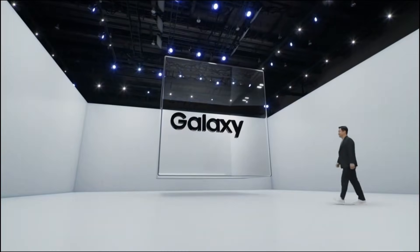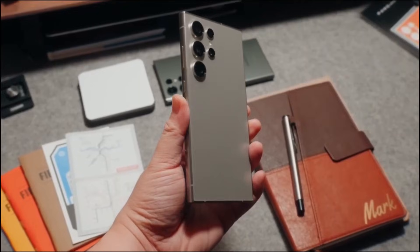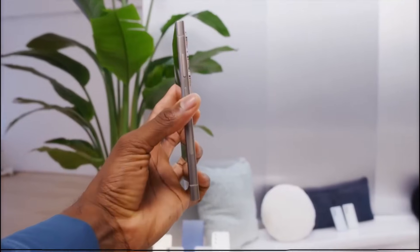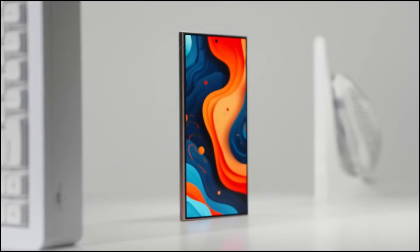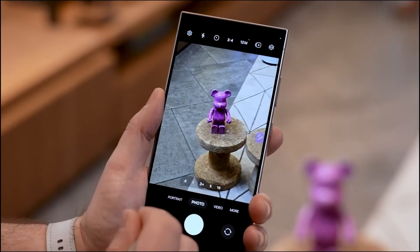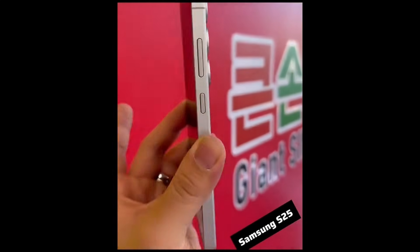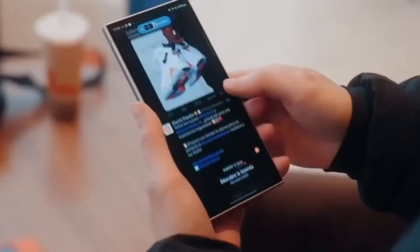If you're looking for a smartphone that balances cutting-edge performance with thoughtful software integration, the Galaxy S25 Ultra is a solid choice. But at the end of the day, both devices bring something unique to the table. Which flagship would you choose? Let us know your thoughts in the comments below, and don't forget to like and subscribe for more tech updates.